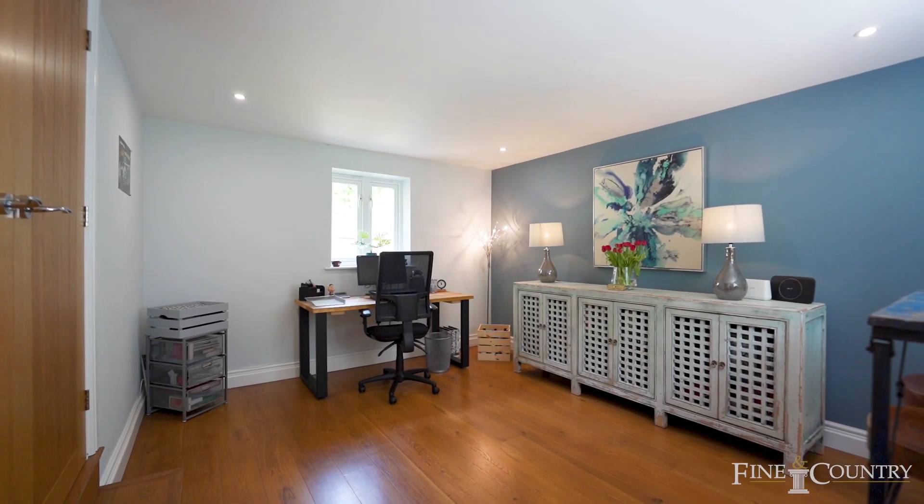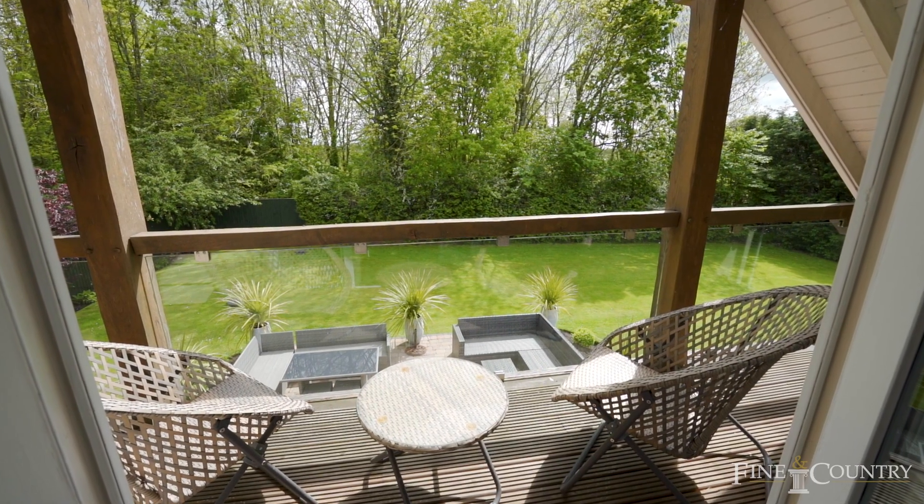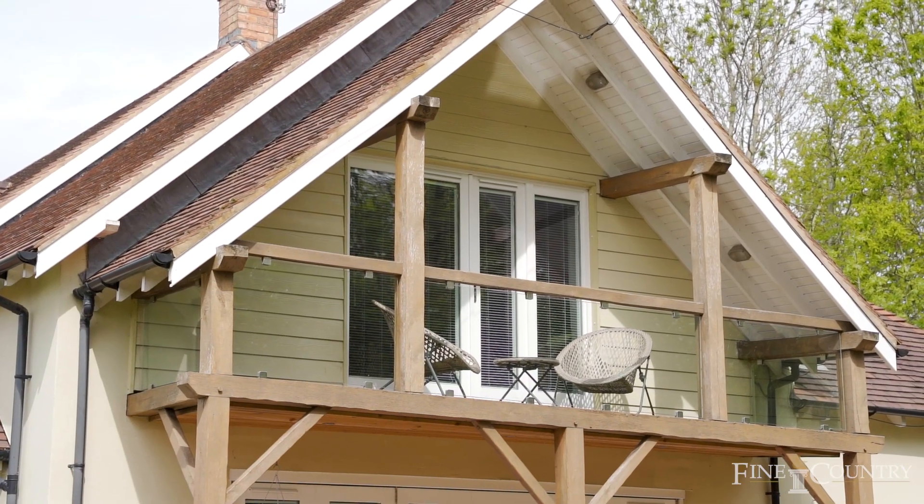One of my favourite features of Oakwood Lodge is this lovely oak balcony which leads off the main bedroom — it's such a lovely place to sit and have a coffee in the morning.